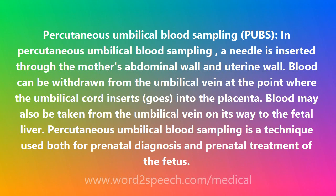Blood can be withdrawn from the umbilical vein at the point where the umbilical cord inserts into the placenta. Blood may also be taken from the umbilical vein on its way to the fetal liver. PUBS is a technique used both for prenatal diagnosis and prenatal treatment of the fetus.